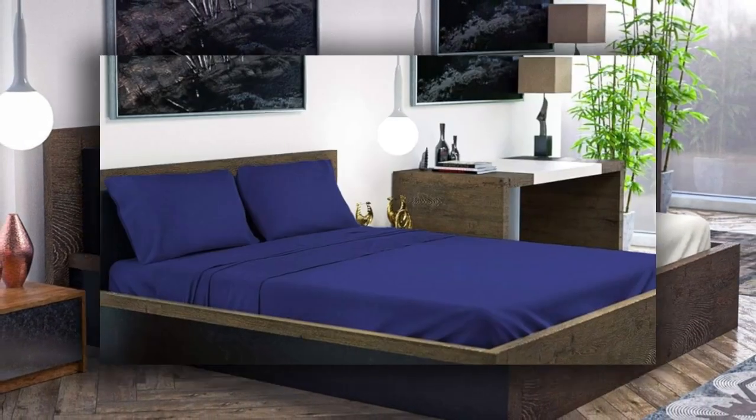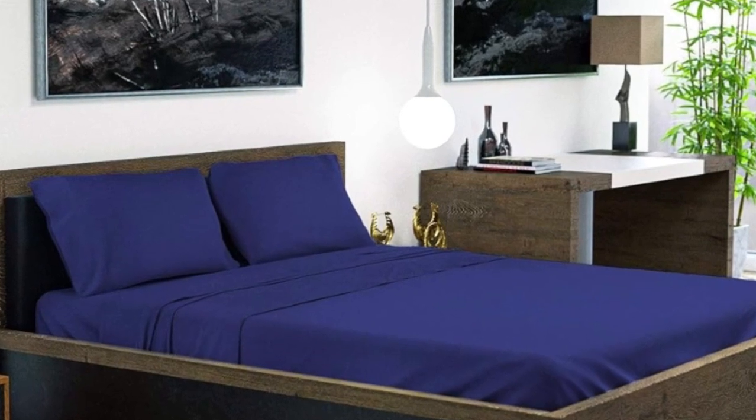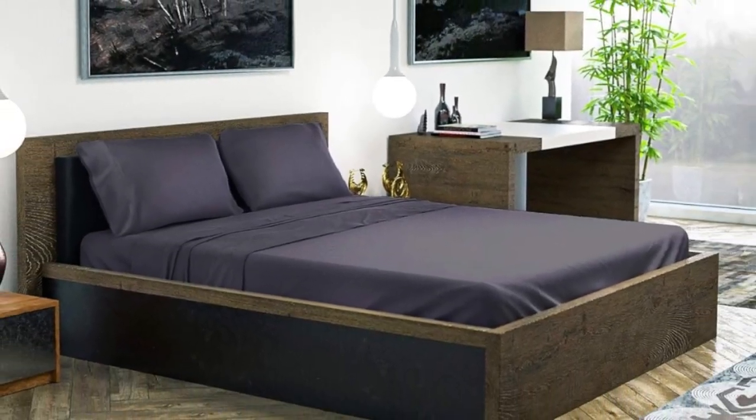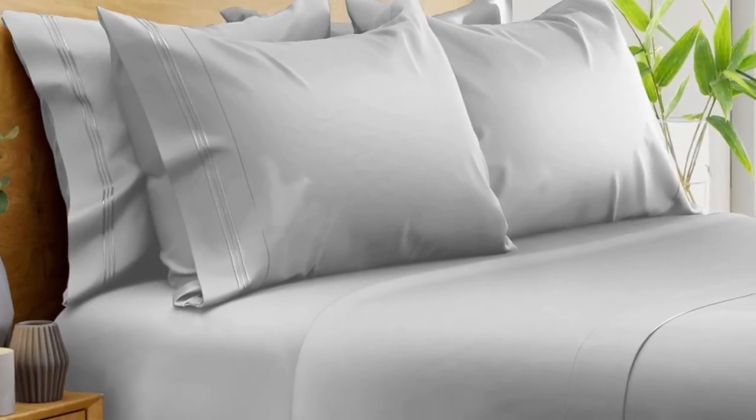Out of the package, the sheets felt silky and showed fewer wrinkles than other sheet sets we tested. The pocket of the fitted sheet accommodates mattresses up to 16 inches in depth, and we especially like the fact that an elastic corner strap keeps the sheet anchored on the bed. After washing, the sheets showed minimal signs of shrinkage and felt even softer.